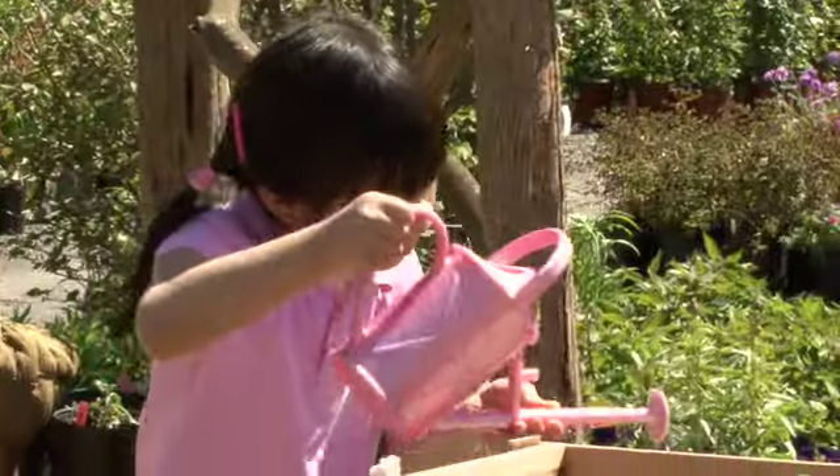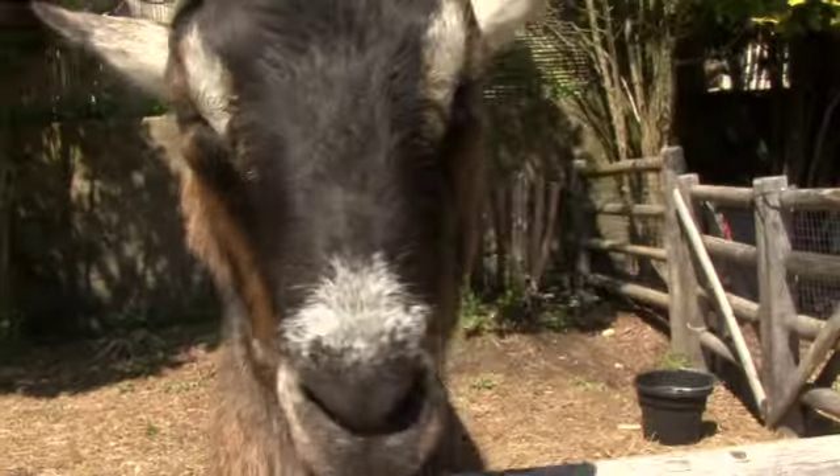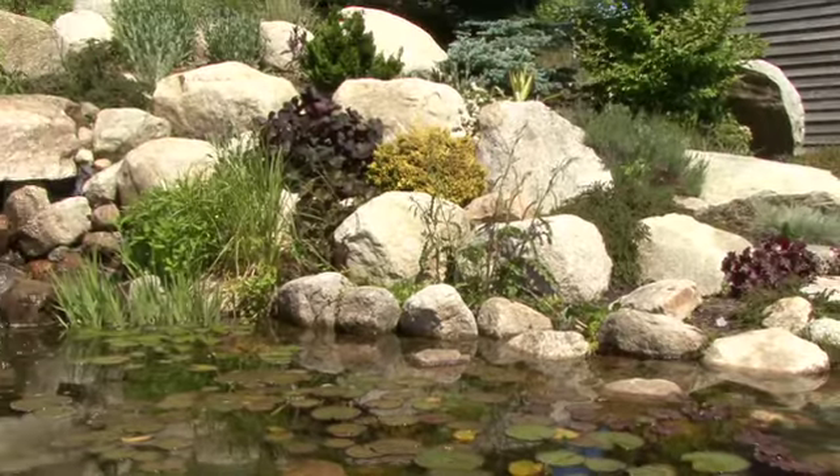Families love coming here because the kids are actually entertained while they're here. We've got goats, we have an outdoor train area, we've got outdoor swing sets, we've got ponds and waterfalls, and the kids love looking at that.